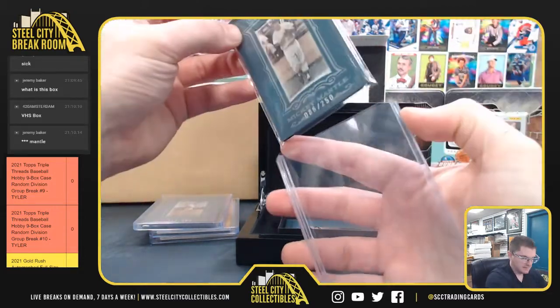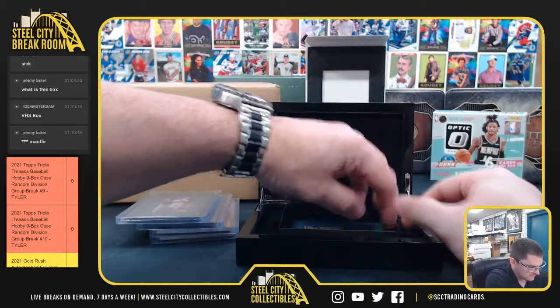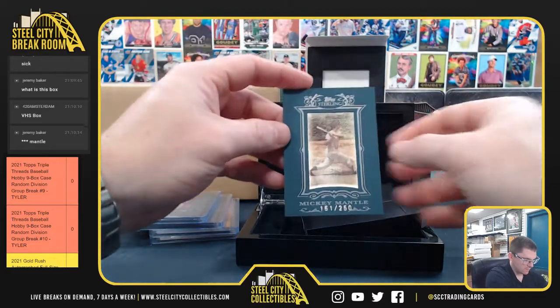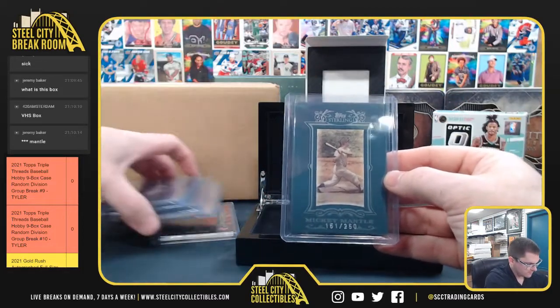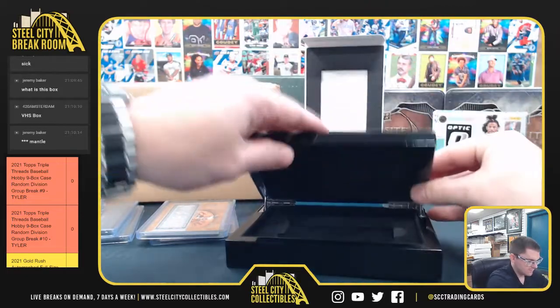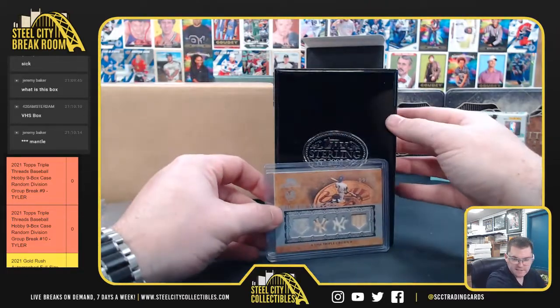All numbered out of 250 - and one at 150 of 250. So all Mickey Mantle. A nice hit, 9 of 10. Thank you, Andrew.